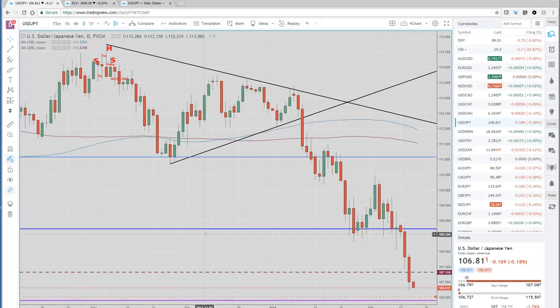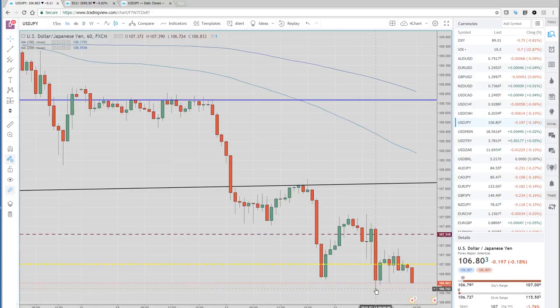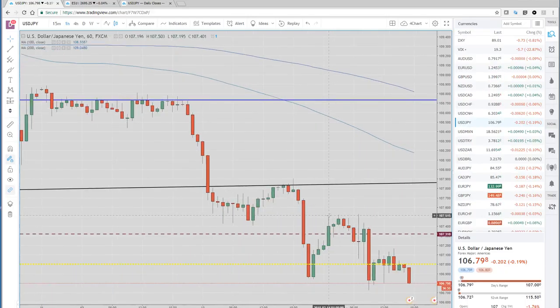This dollar still looks in trouble. I do think that if we get maybe low 106s, high 105s, that might be a good place next week to buy it — although we could be there in the next couple of days. We bounced a little bit — looking at the hourly, we got down to 106.72 and then bounced back up to the 107.15-107.20 area. The weak dollar theme is still in play. We do have some cycle work coming in next week calling for a dollar bottom. I'm not looking to fade this dollar weakness just yet, but in the next week I'll be looking to get long some dollars.